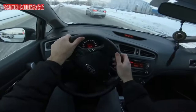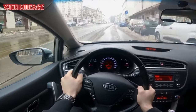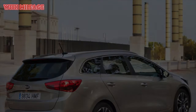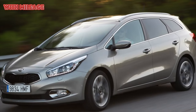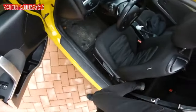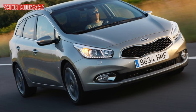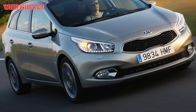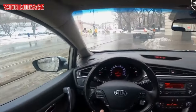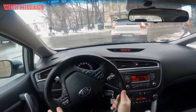Hate number four: weak paintwork, delicate finishing materials, poor headlights. Kia Ceed is a modern car and, like many modern cars, cannot boast of high durability of the paintwork — the blame is the struggle for environmental preservation, which forces the use of water-soluble compounds. Owners complain: the paintwork is terrible, mushrooms appeared on the trunk in three years, chips from stones quickly appear on the hood. The paintwork is not the best.